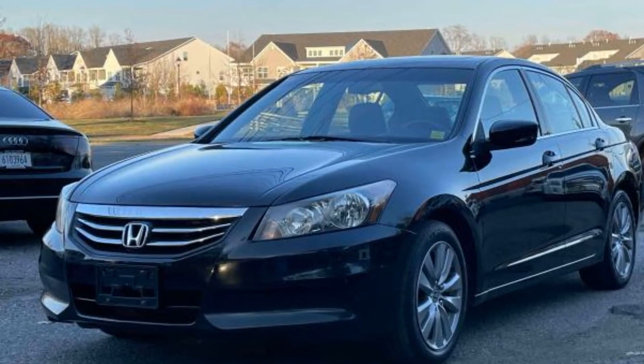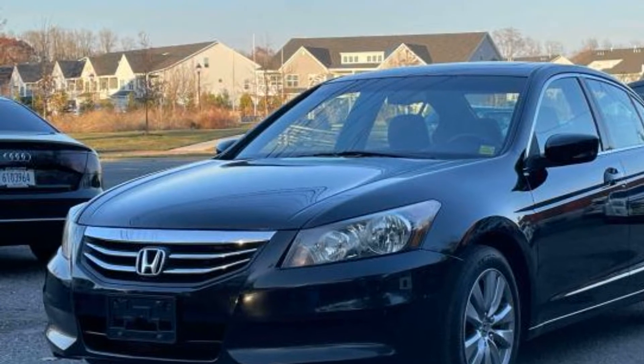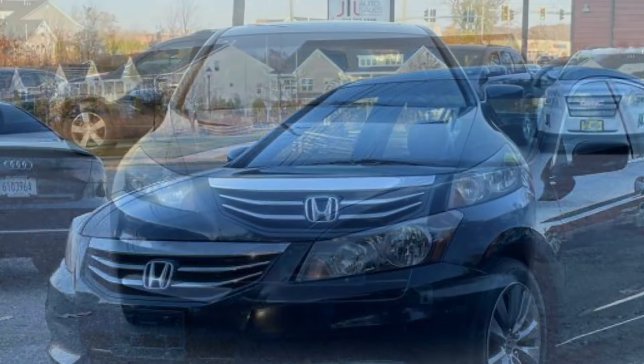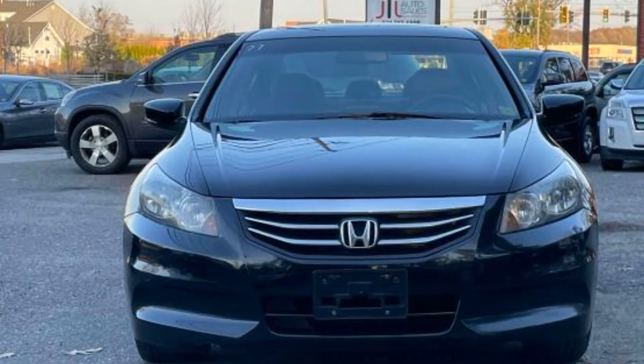2012 Honda Accord Sedan. This sedan combines safety and comfort with style and performance. It includes ample space for all passengers and comes with the following features.